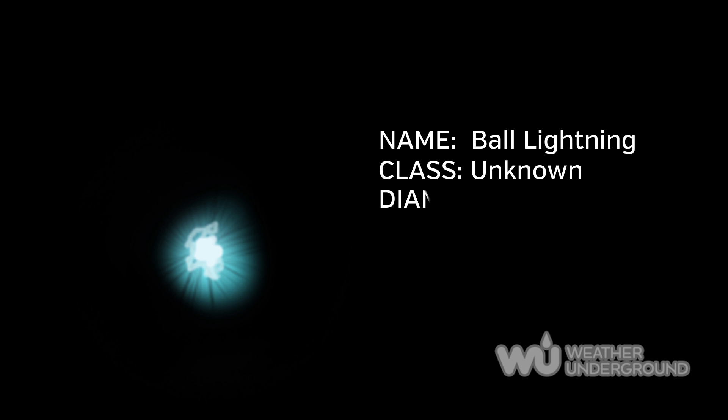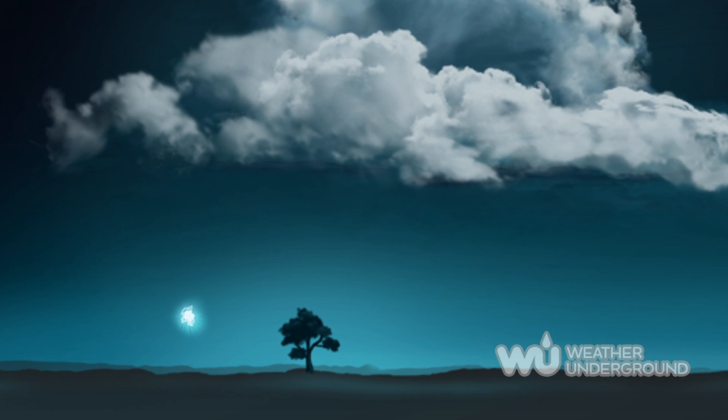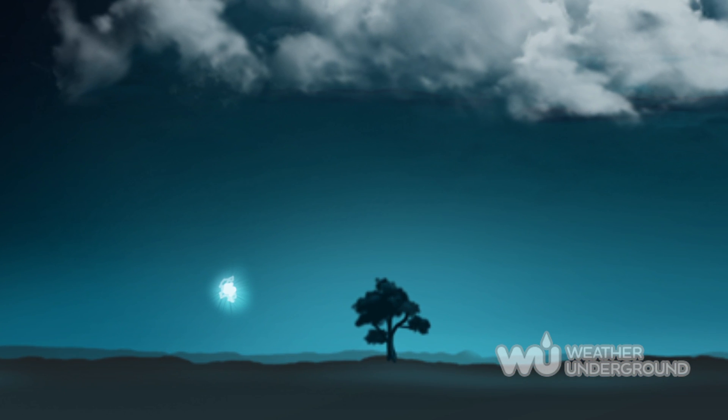Ball lightning is probably the least understood form. It typically occurs immediately after and near a lightning strike. Small balls of lightning form and travel horizontally at a relatively slow speed, lasting only a second or two.